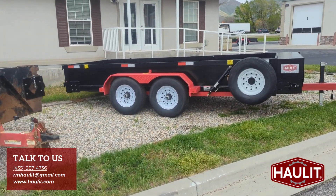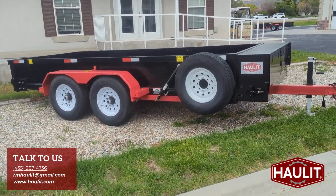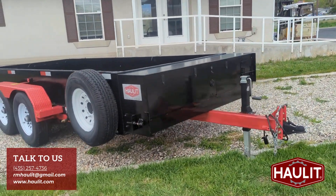This is the Workhorse with two 7,000-pound axles and side rams. We are going back to the center ram. Stay tuned!